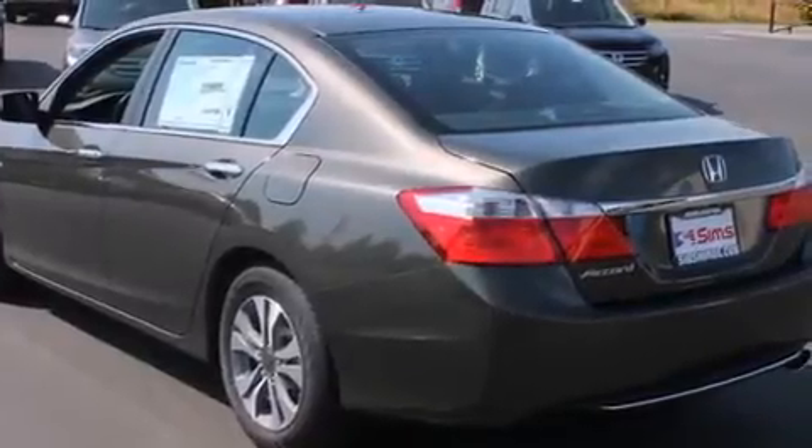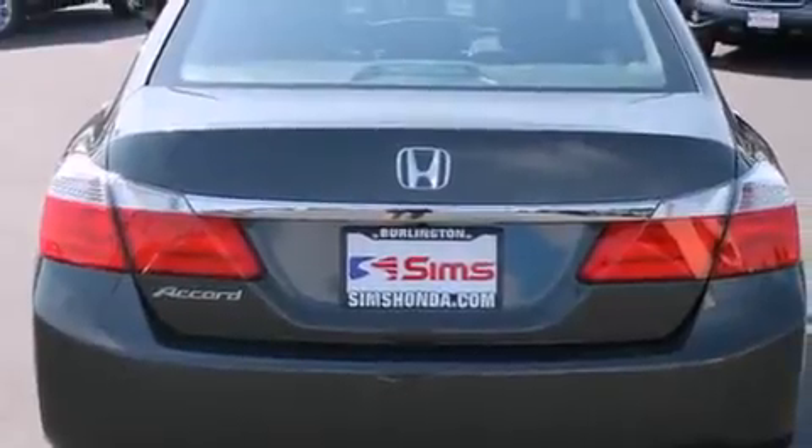Also included are rear seat childproof door locks, air conditioning, cruise control, full power accessories, and an anti-theft protection system.